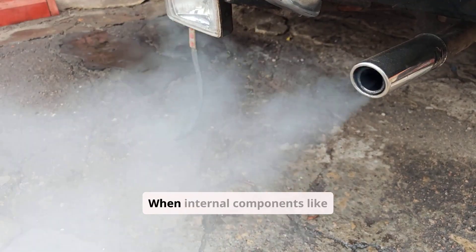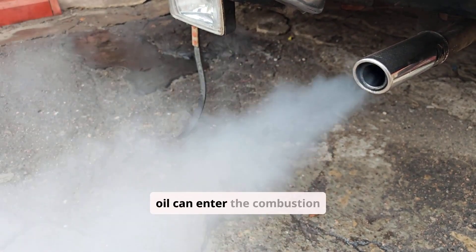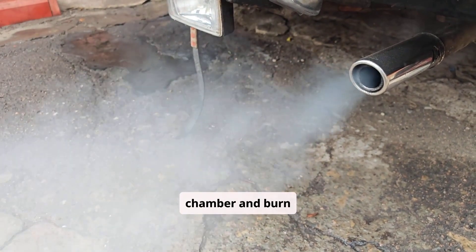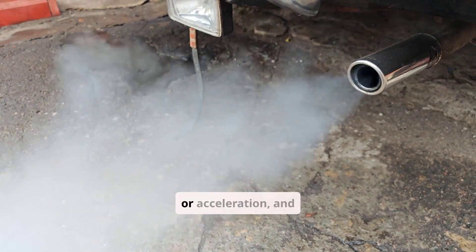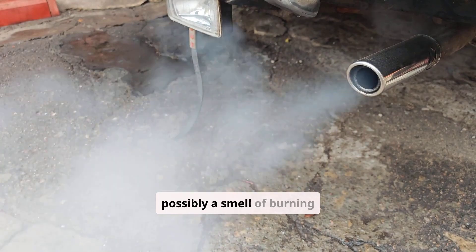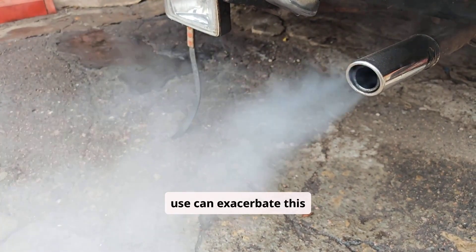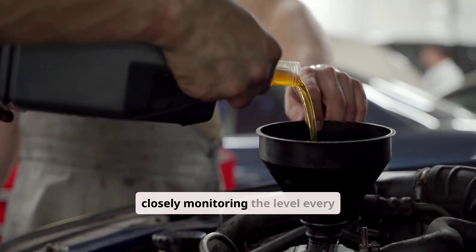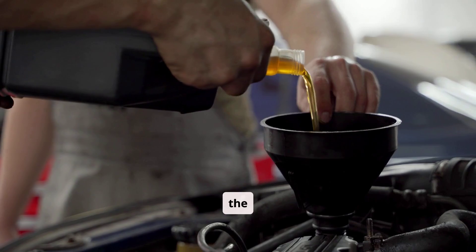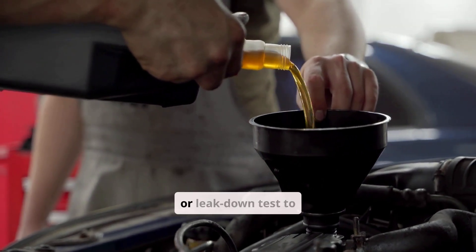Oil burn-off or excessive consumption can be a culprit, especially in older or high-mileage engines. When internal components like valve seals or piston rings wear down, oil can enter the combustion chamber and burn off. This is often accompanied by blue smoke from the exhaust, particularly during startup or acceleration, and possibly a smell of burning oil. Extended highway driving or turbo use can exacerbate this issue. Topping off the oil and closely monitoring the level every few hundred miles can help track the severity, and persistent issues should be followed by a compression or leak-down test to assess internal wear.